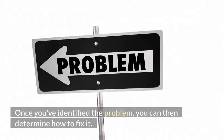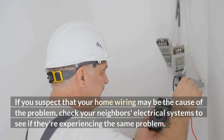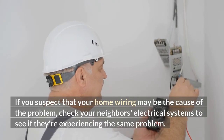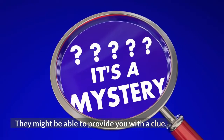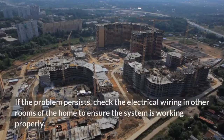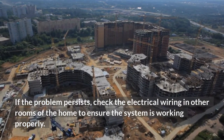Once you've identified the problem, you can then determine how to fix it. If you suspect that your home wiring may be the cause of the problem, check your neighbor's electrical systems to see if they're experiencing the same problem. They might be able to provide you with a clue. In the meantime, make sure you check other areas of the home. If the problem persists, check the electrical wiring in other rooms to ensure the system is working properly.